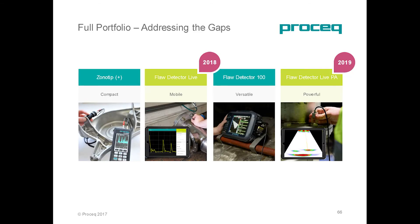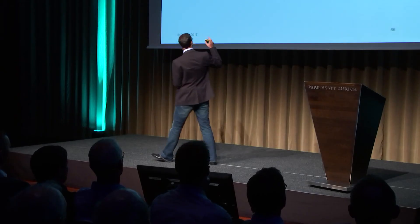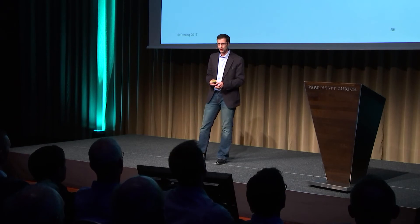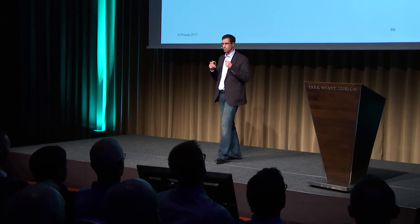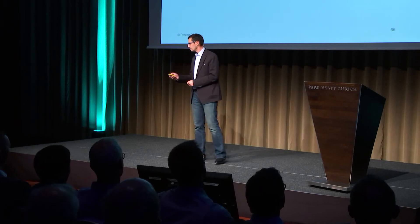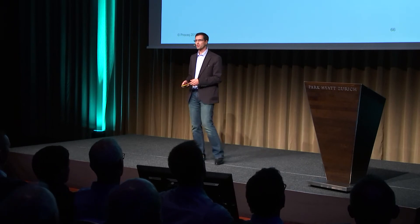The Flow Detector Live will fill the gap between the Sonotip and the Flow Detector 100. It's a mobile device that will do many things using Internet of Things capabilities. Later in 2019, we are planning to introduce the Flow Detector Live Phased Array, a multi-group, powerful device that can do much more than anything currently available on the market, and it will top up the ultrasonic range family.